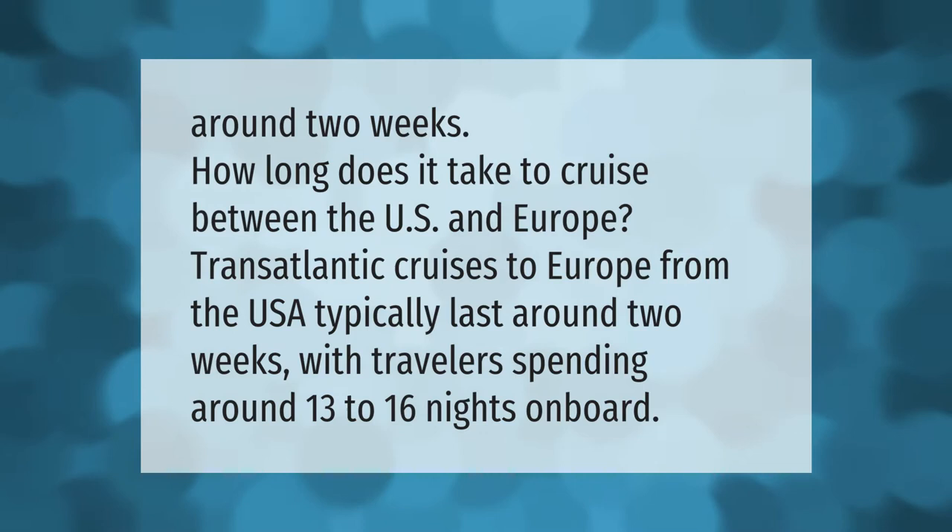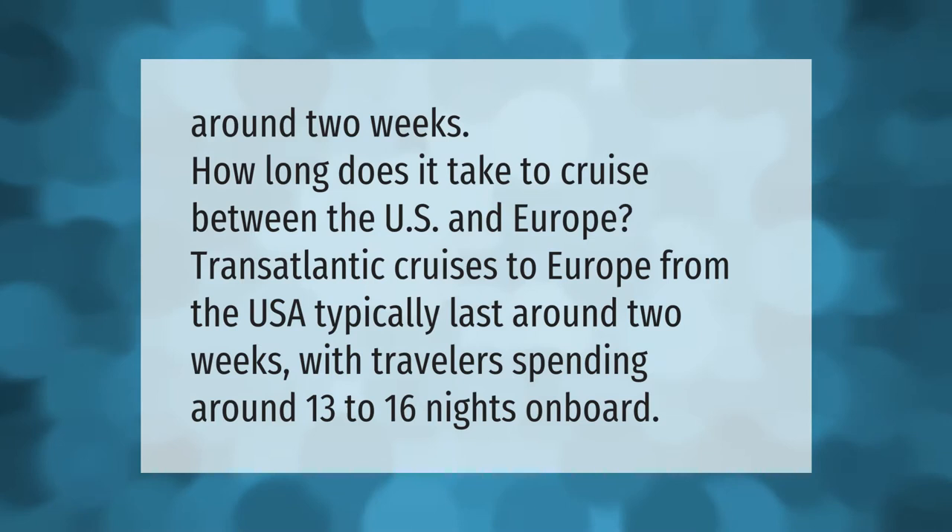How long does it take to cruise between the US and Europe? Transatlantic cruises to Europe from the USA typically last around two weeks, with travelers spending around 13 to 16 nights on board.